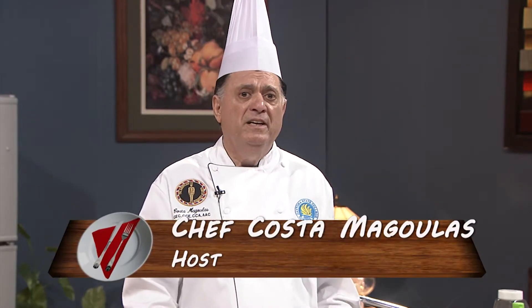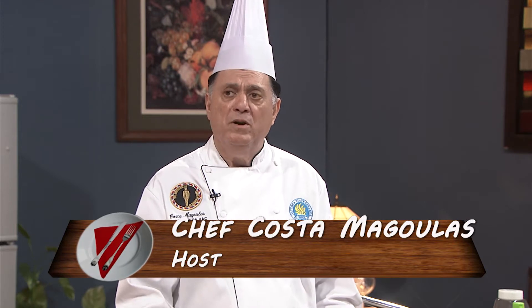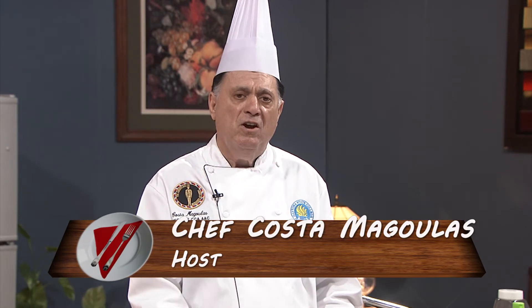We have two restaurants in one, actually. Downstairs is Blackwater Inn and upstairs is Williams Landing. Well, before we go any further, I want to remind everyone this is a call-in show — 1-800-901-9238. We'll answer any questions you want about the restaurant, about cooking. Just give us a call.